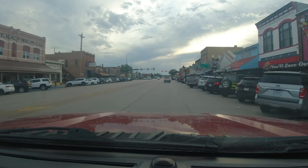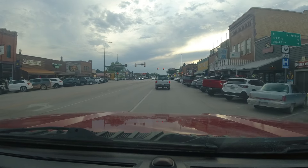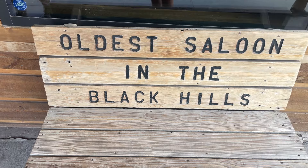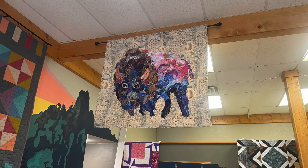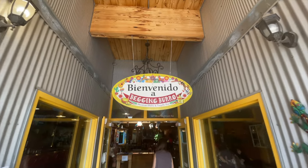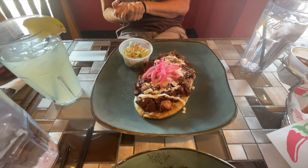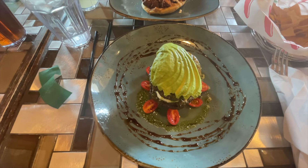After we toured Custer State Park we drove back into Custer, the city, to have a look around. First we made a quick stop at what's billed as the oldest saloon in the Black Hills, looked into a quilt shop — which to my surprise was actually pretty cool — and stopped for lunch at the Begging Burro. Great name with good food. Pam got the pork, and I got the Mexican caprese salad with avocado on top. Yum!